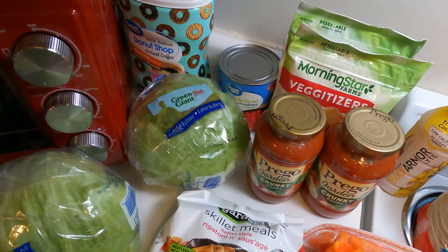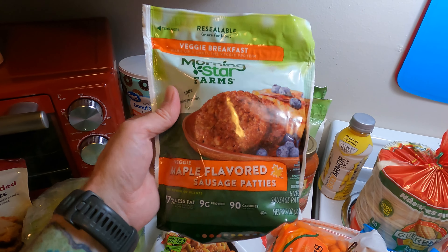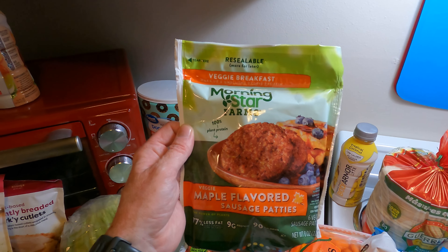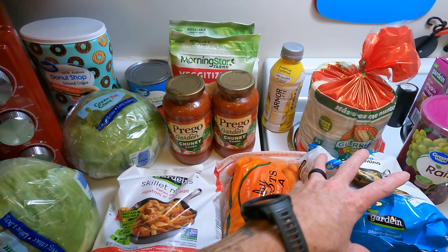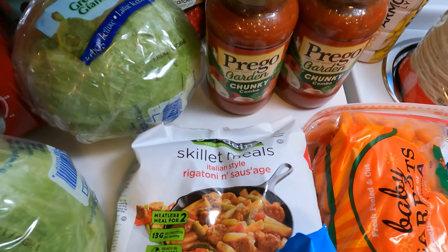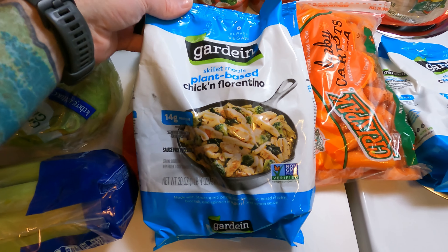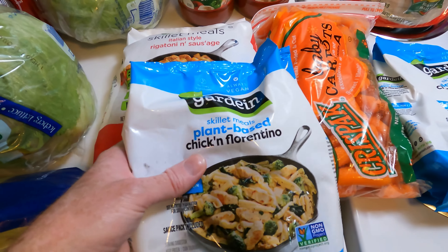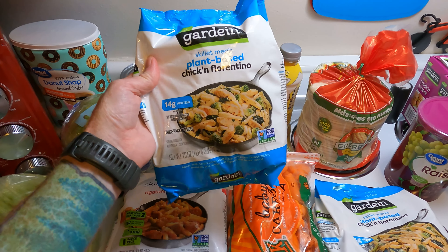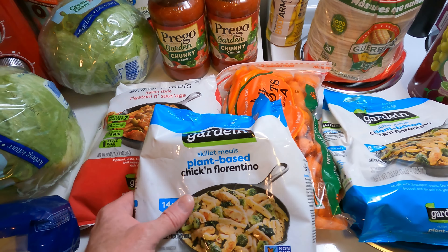We've got some Morningstar Farms maple flavored sausage patties. Don't think we've ever had these before, but they were on clearance for $2.60, so I nabbed them up. These Gardein ready-made skillet meals — we got a couple flavors: the rigatoni and sausage, and the plant-based chicken Florentino. We actually got two of the chicken Florentinos. They were on sale for $1.96 each — normally these are like five or six bucks. We had room in the freezer, so we figured why not.